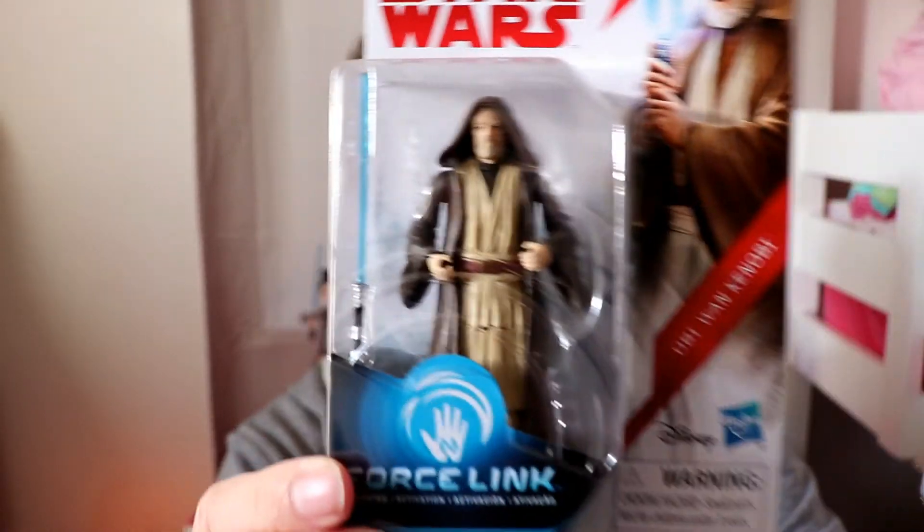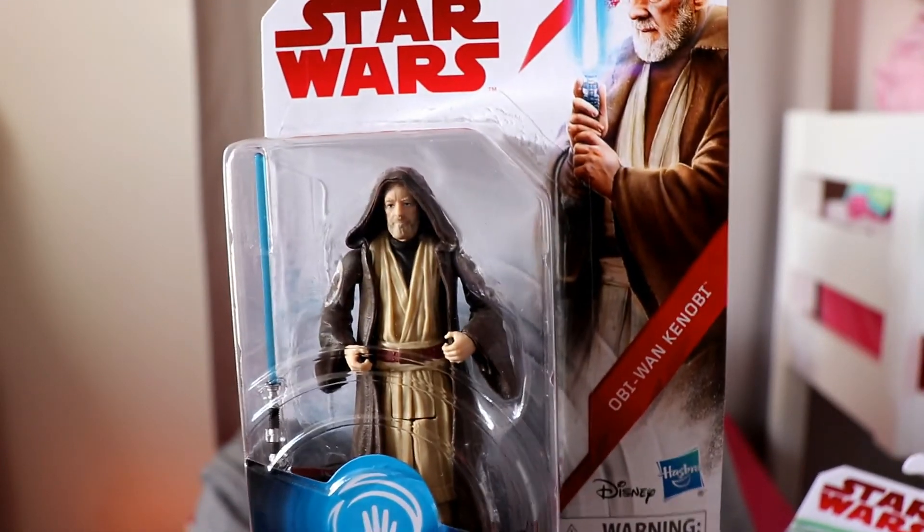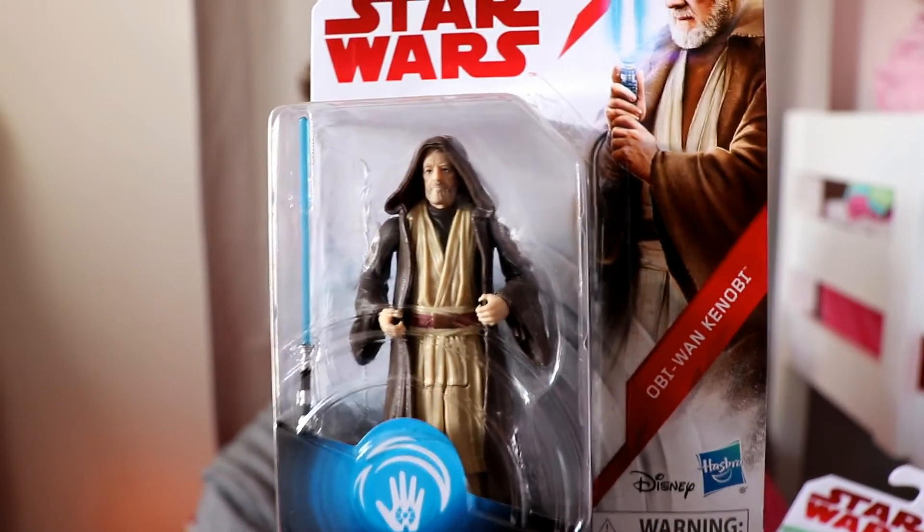I'm going to start by showing you a couple of Force Link figures which have taken me such a long time to acquire — I had to get my brother involved in getting these for me. These are the ones I didn't have from the original Last Jedi wave. This is Obi-Wan Kenobi with a blue lightsaber — very good sculpt on this. This is a well sought-after figure, quality 3.75 inch.